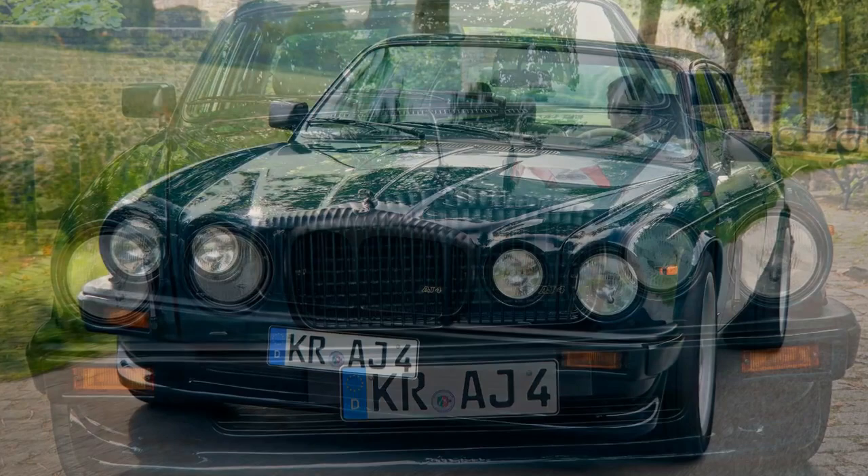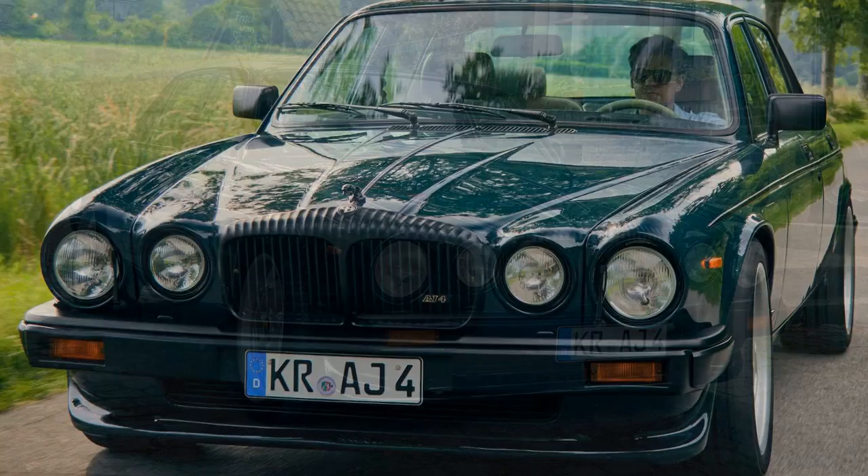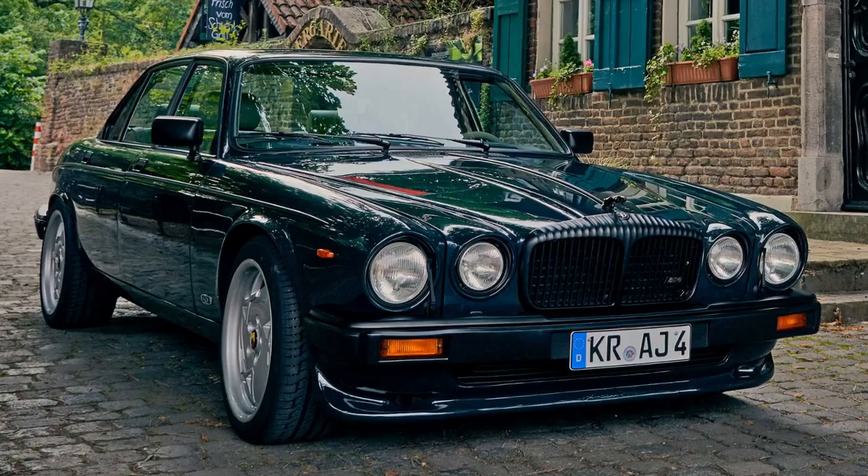Arden — a different firm to Christian Horner's single-seater racing outfit — has been around since 1972, adding a touch of German engineering know-how to Jaguars, as well as Land Rovers and Minis. It has been fettling XJs for 35 years now, and the project has been one of the company's most successful ventures.